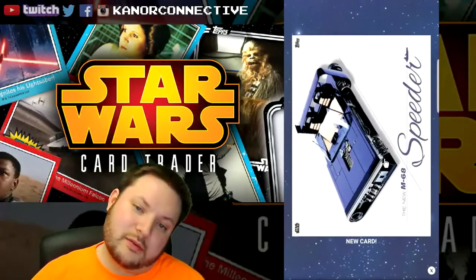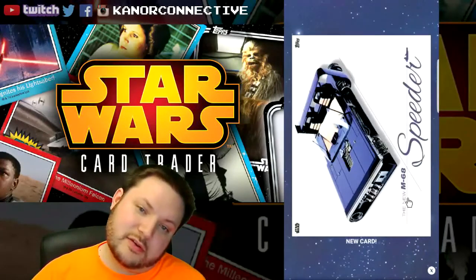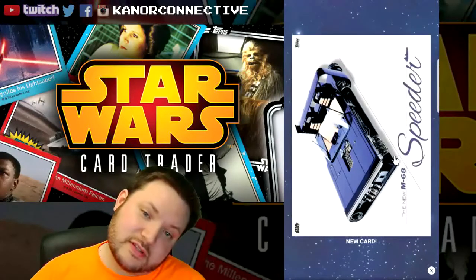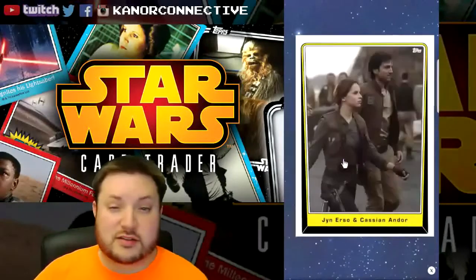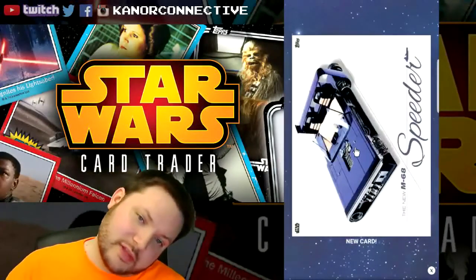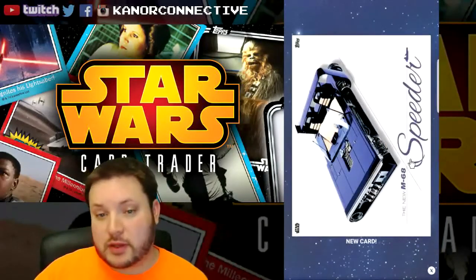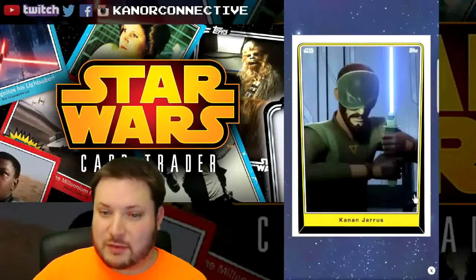Oh, there it is! There's the way insert — there's the M68 speeder. I think that's Han's speeder that we see in the trailer. That looks pretty neat, very cool looking. So that'll do it for that.